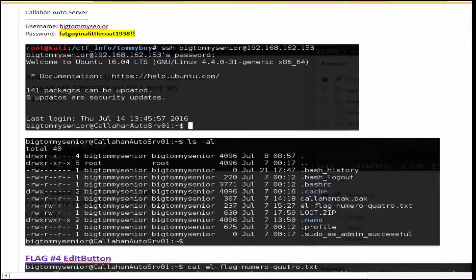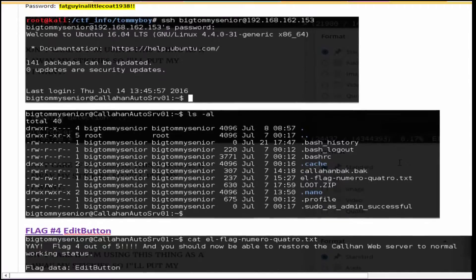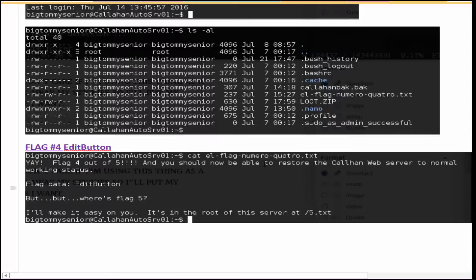Now things are starting to come a little easier. We can see there are some goodies here: a loot.zip file and flag number four. When you cat the fourth flag, you can see the flag data. In this clue, Brian Johnson lets us know where the fifth flag is. Unfortunately, we don't have permission to see that flag — you actually have to be the web server user ID, which is www-data, in order to see it.